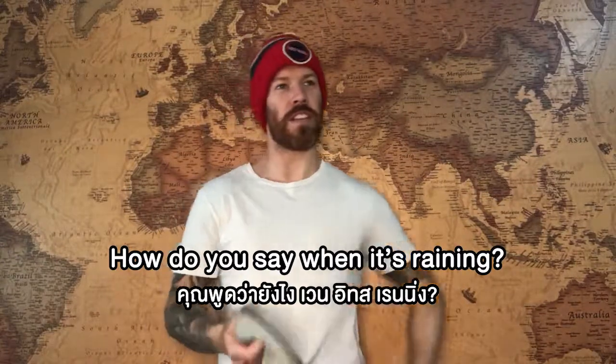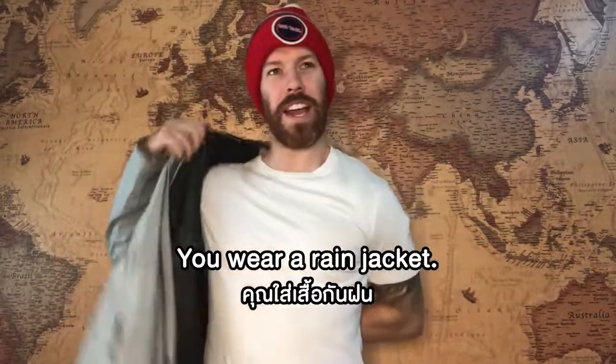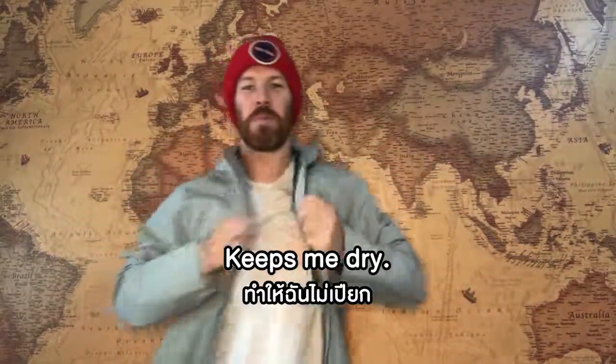How do you say when it's raining? T-shirt when it is raining — you wear a rain jacket. Rain jacket keeps me dry. How do you say 'rain jacket keeps you dry' in Thai?